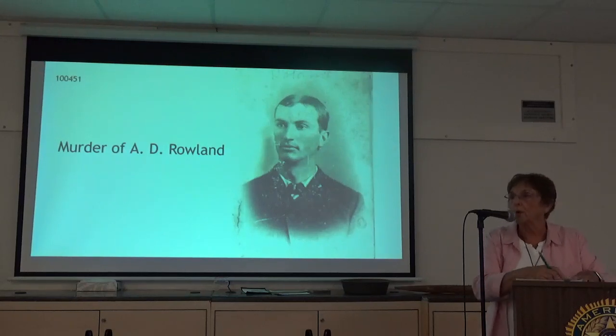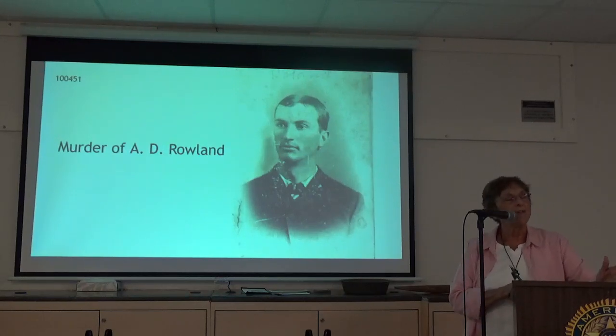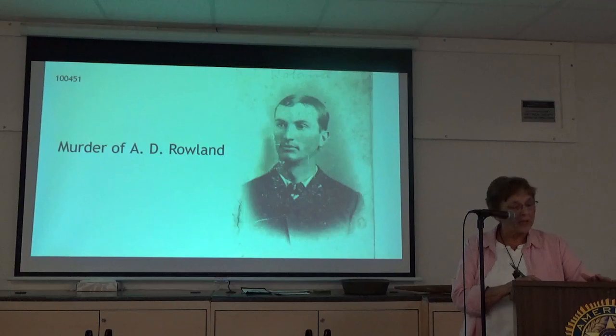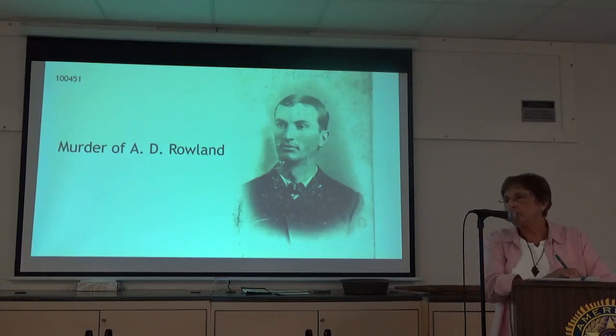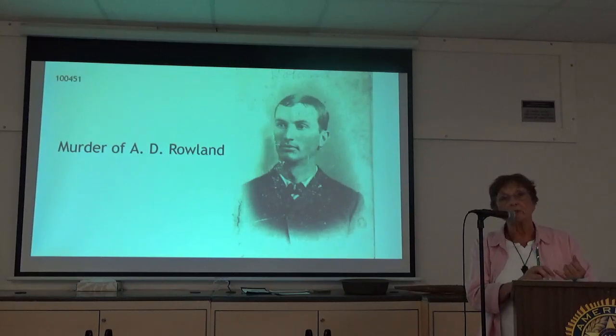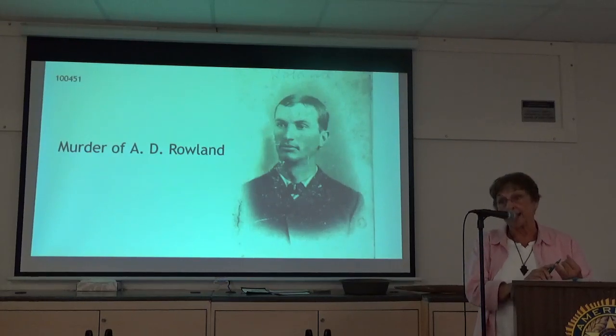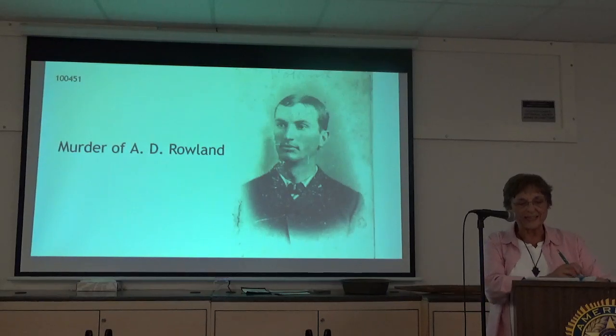Starting with the Spanish-American war cannon that's out in front, everybody knows about the two-headed calf and the two-bodied lamb. When groups come to visit the museum, especially school groups, the things that they're interested in — that they know are there before they come — are the two-headed calf and the lamb. They want to see that. And the murder case. They want to see the murder case.